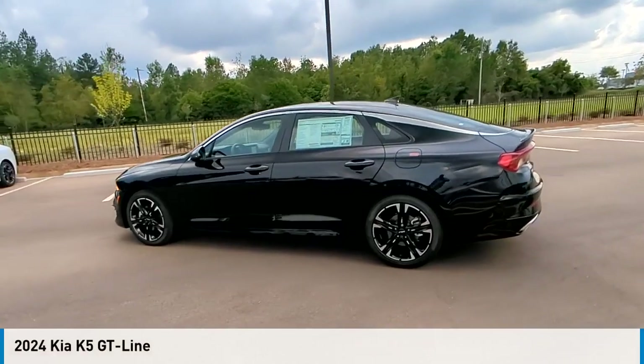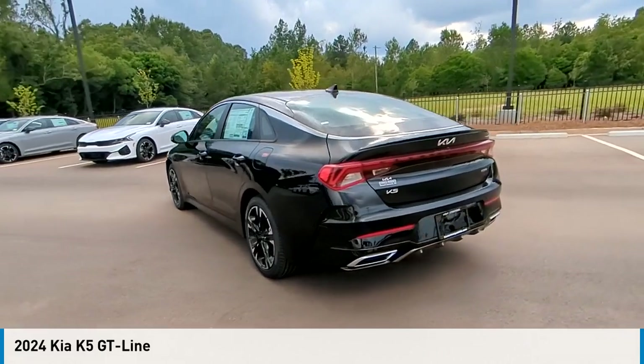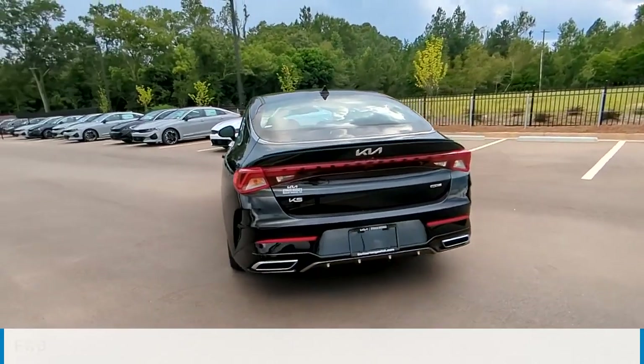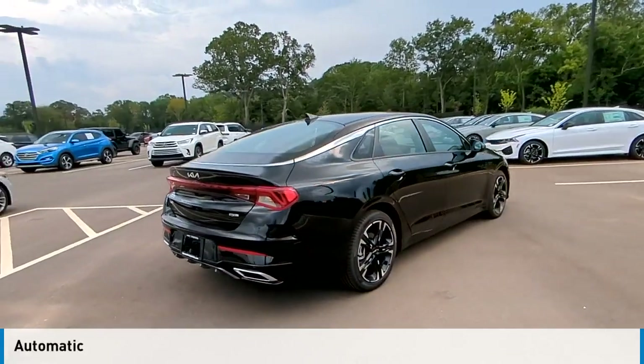We are pleased to show you the 2024 Fiat K5. This vehicle is powered by a front-wheel drive, four-cylinder, 1.6-liter engine, and comes with an automatic transmission.